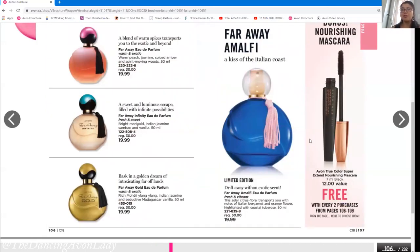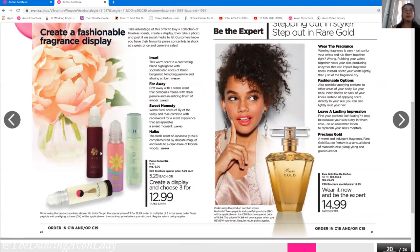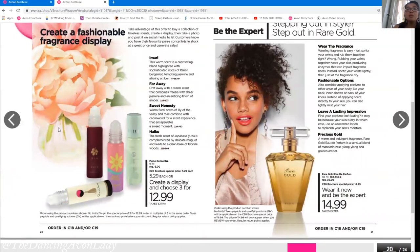I've never seen Avon offer free mascara with a fragrance purchase before — this is exciting because it's cross-category selling. It takes something from a completely different category and offers it to the customer so they can try something new. With every two fragrance purchases, customers can get the nourishing mascara for free. We can also offer customers who buy two fragrances the option to add three little take-alongs for $5 each — three for $15. We'll still make an extra $2 off the sale of three after our discount.